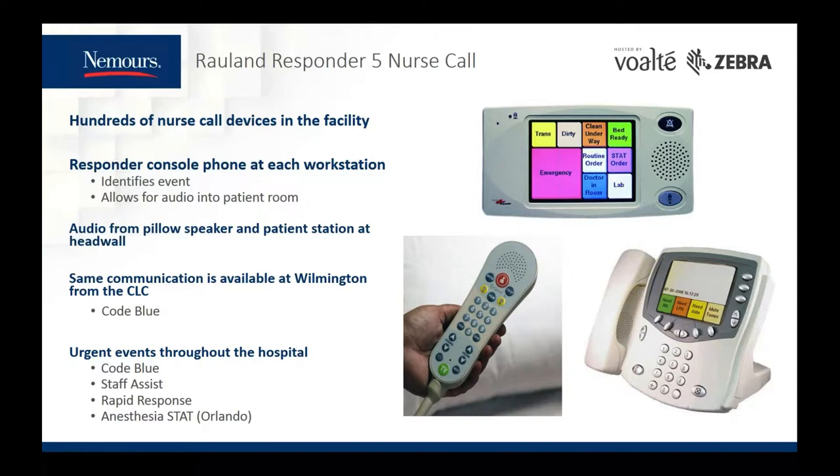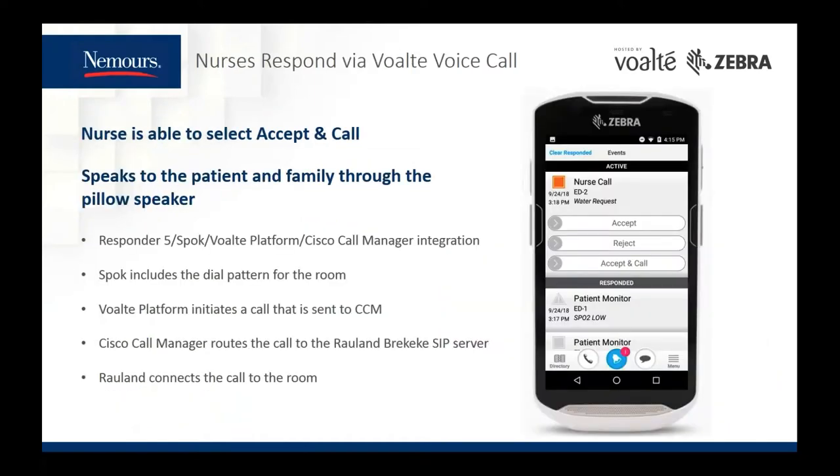I want to dive into an integration we use to give nurses the ability to call into the patient's room to converse with the patient and family. This is prompted by a nurse call alert being activated from the patient, either a nurse, water, toilet, or pain from the pillow speaker. The alert is received with three options: accept, reject, and accept and call. Accept ends the escalation process giving the nurse ownership of that call. Reject lets the escalation process take over and immediately escalate to the next person. Accept and call stops the escalation but also initiates a call directly into the patient's room.